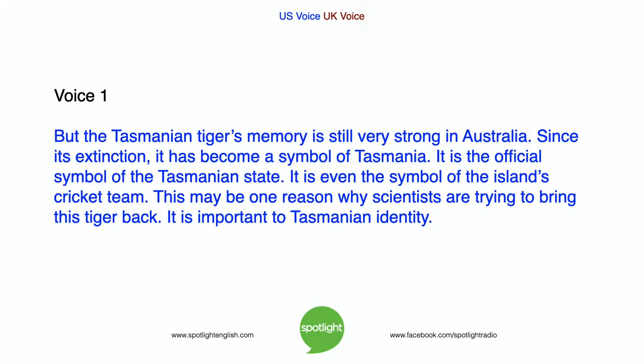But the Tasmanian tiger's memory is still very strong in Australia. Since its extinction, it has become a symbol of Tasmania — it is the official symbol of the Tasmanian state and even the symbol of the island's cricket team. This may be one reason why scientists are trying to bring this tiger back: it is important to Tasmanian identity.